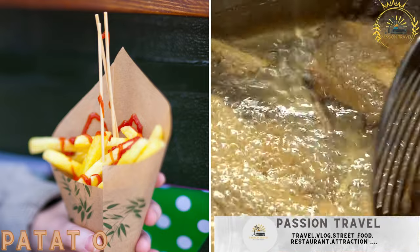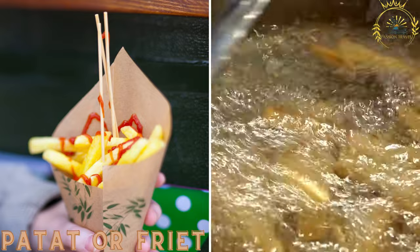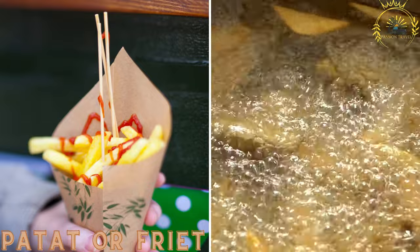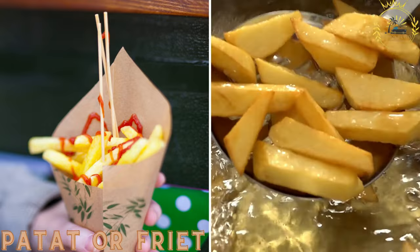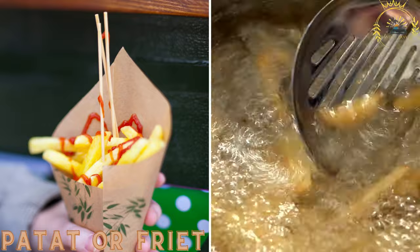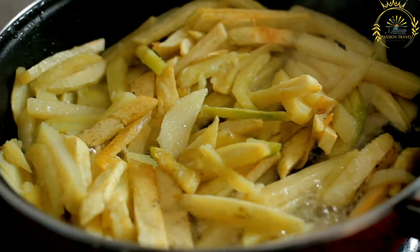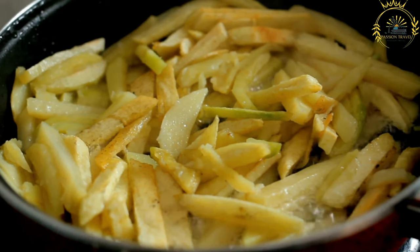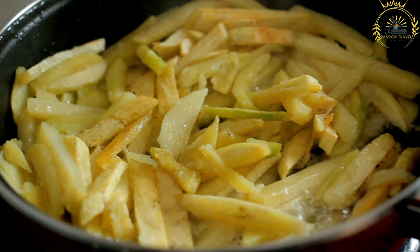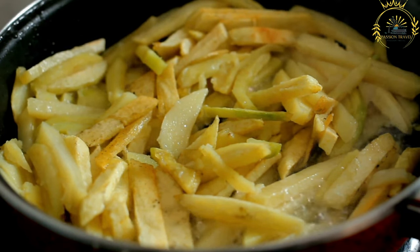Patatje frit — these are the Dutch versions of French fries. They are typically thicker and are served in a cone-shaped paper cup. Dutch fries are commonly accompanied by a variety of sauces such as mayonnaise, ketchup, peanut sauce, or curry ketchup. They are a beloved snack and a popular accompaniment to many meals.